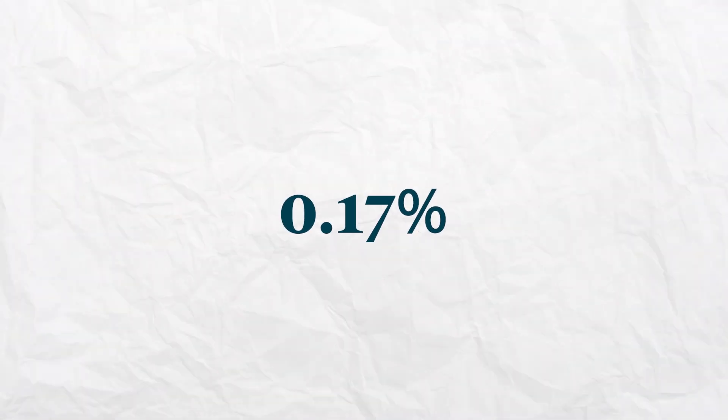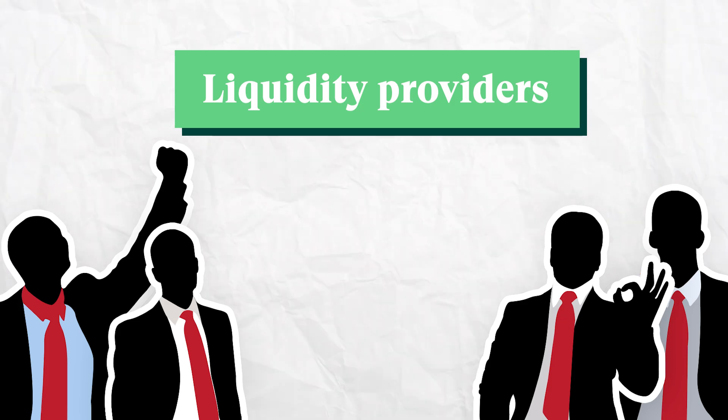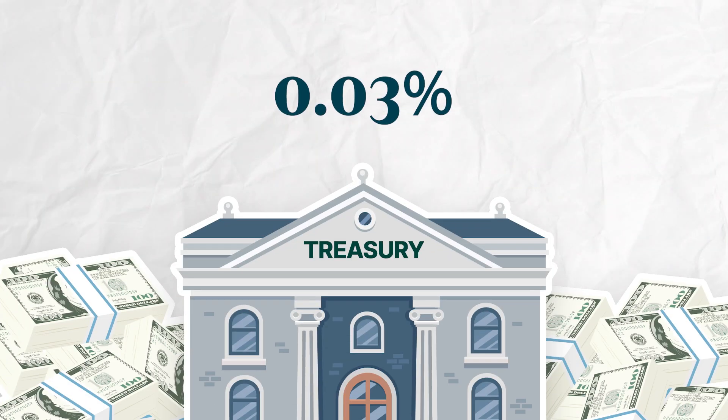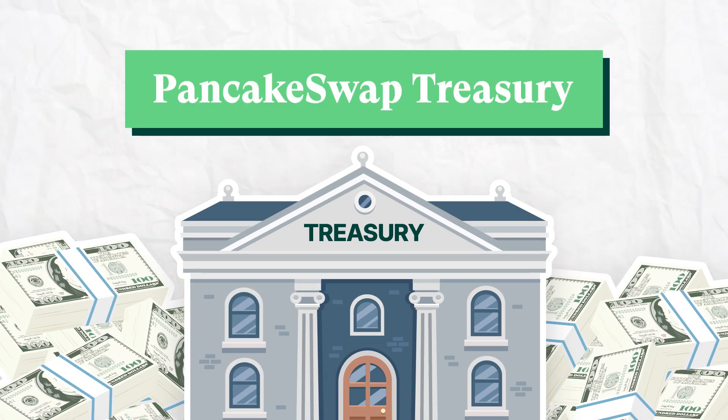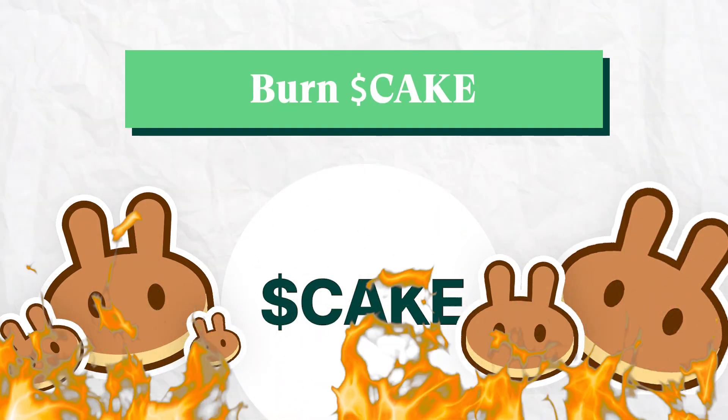The majority of the fee, around 0.17%, goes to liquidity providers. 0.03% goes to the PancakeSwap Treasury, while the rest is used to buy back and burn CAKE, the protocol's native token.